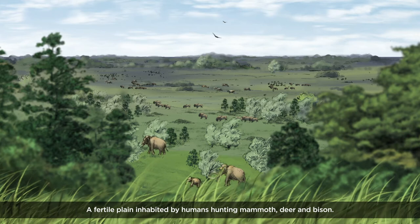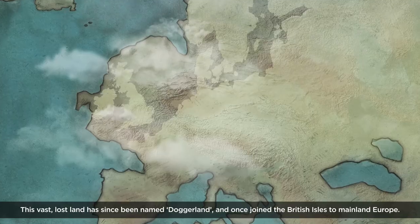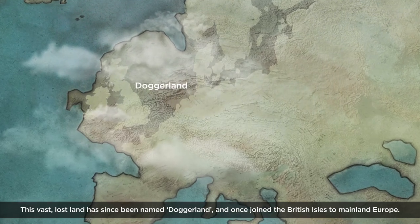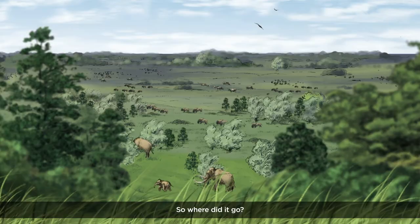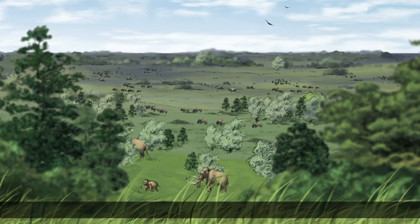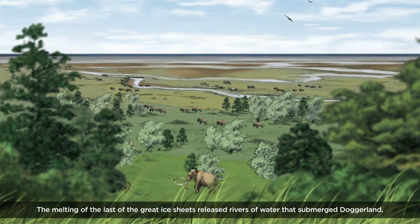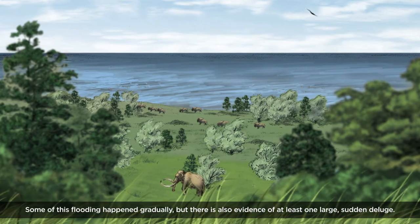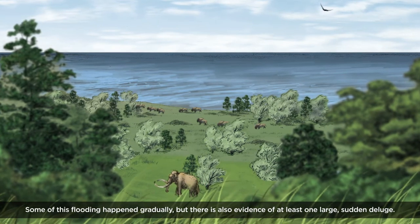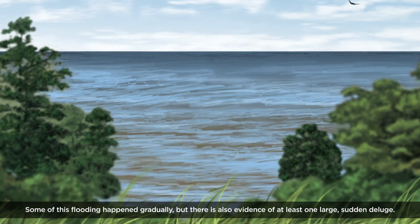deer and bison. This vast lost land has since been named Doggerland and once joined the British Isles to mainland Europe. The melting of the last great ice sheets released rivers of water that submerged Doggerland. Some of this flooding happened gradually, but there is also evidence of at least one large sudden deluge.